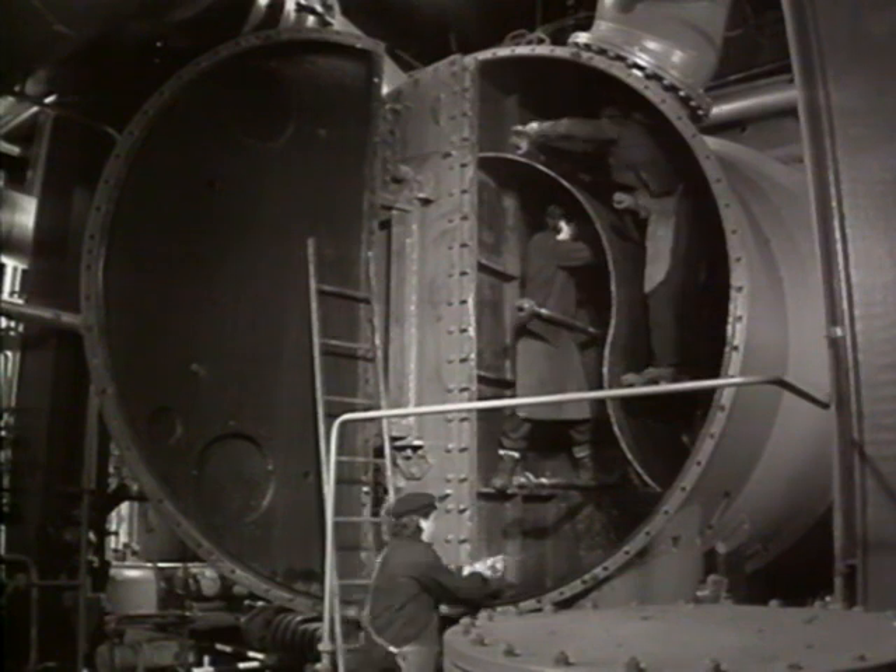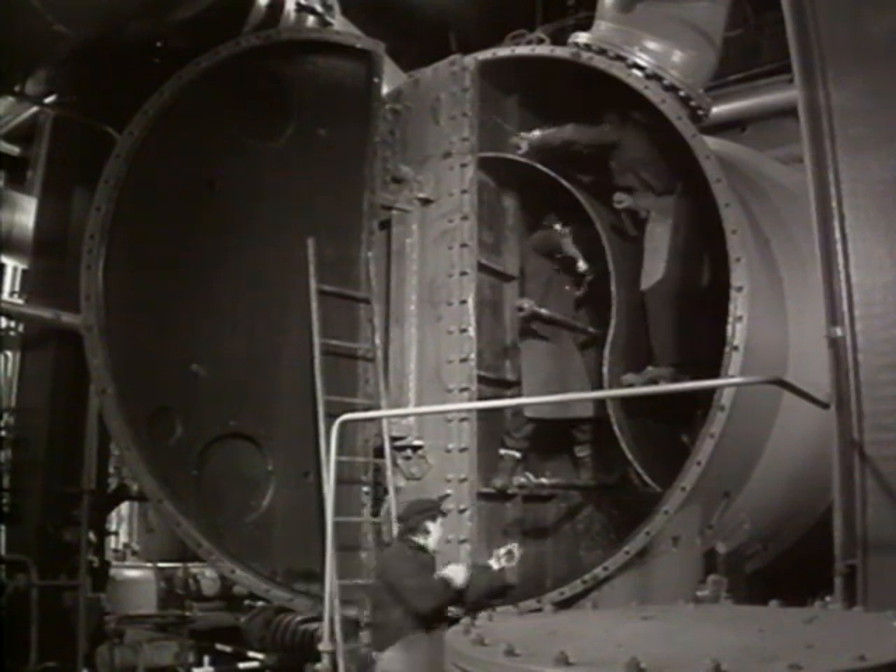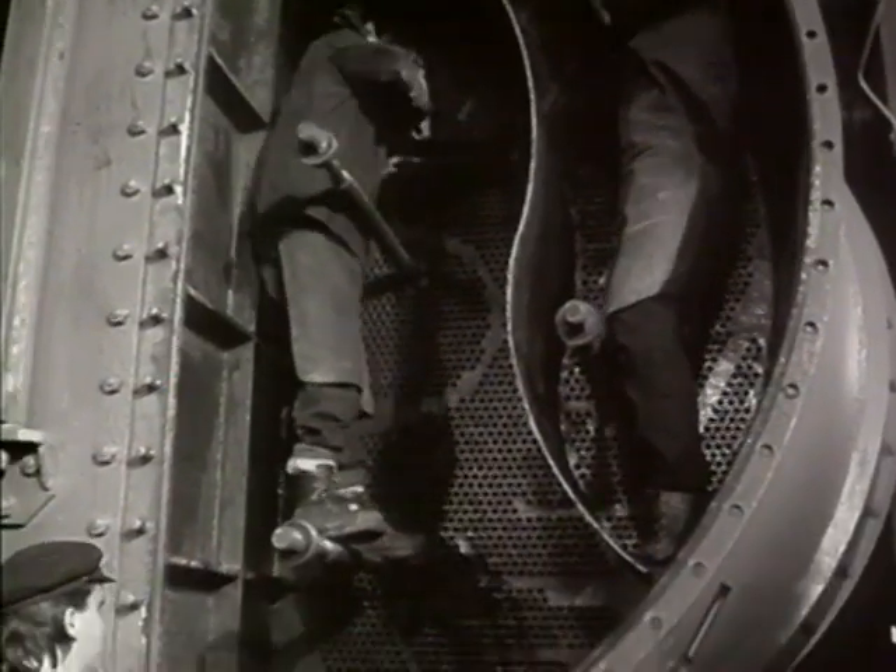Hard to believe, but this was common practice when cleaning condenser tubes up to about 40 years ago.